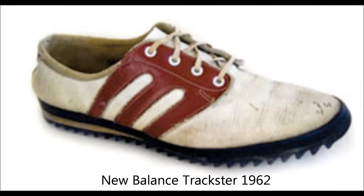The New Balance Trackster was the original high-performance running shoe. It is the first shoe that was ever scientifically tested. It has a rippled rubber sole to optimize traction, arch support for high impact, and was the first shoe to come in both different sizes and different widths.